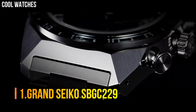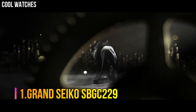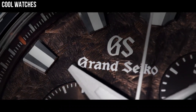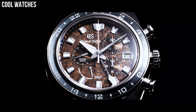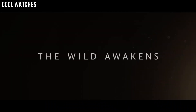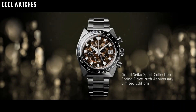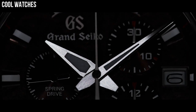Number 1: Grand Seiko SBGC229. The case and bracelet are made with high-intensity titanium, providing a scratch and corrosion-resistant finish, making it 30% lighter than stainless steel and a pleasure to wear. Dial window material type: anti-reflective sapphire. Display type: analog. Clasp: deployment clasp. Case material: high-intensity titanium.